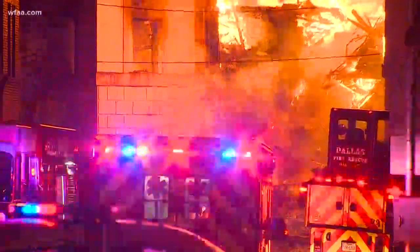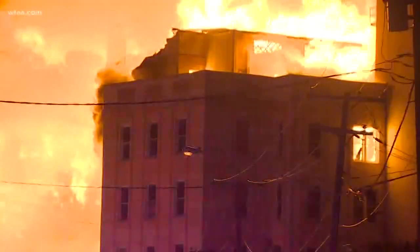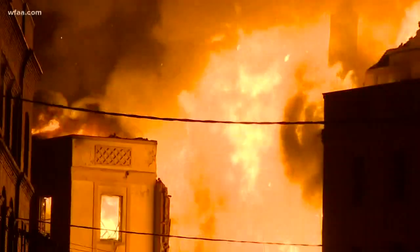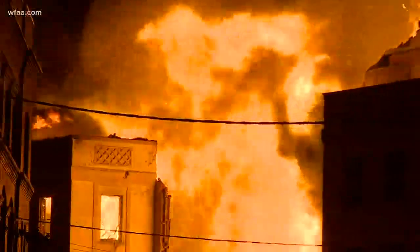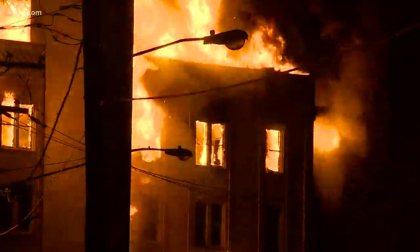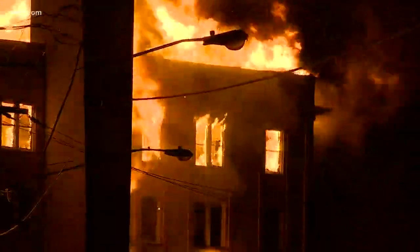There have been several collapses, including that middle part I mentioned, all through the building. This hotel was built in 1905 — Dallas's first luxury hotel. It played host to three presidents, and there were plans to renovate the building into apartments. But based on what we are seeing this morning, it looks like this piece of history has been lost.